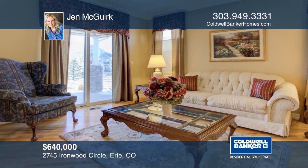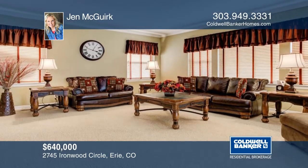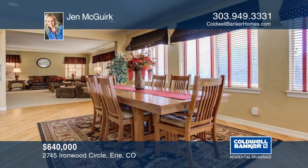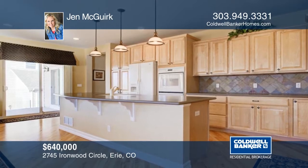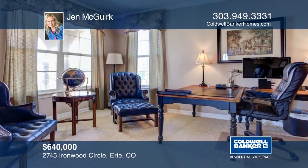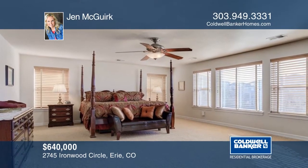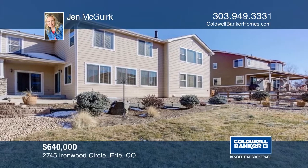Take a look at this stunning semi-custom home in desirable Vista Ridge. Immaculately kept, bright, and spacious, this home boasts custom features throughout, including extensive hardwood floors, crown molding, and high baseboards. Extensive windows allow for tons of natural light. There's plenty of space for everyone in this amazing home, just steps from the golf course and community pool center. This home won't last long. Make it yours with a call to Jen McCurk.